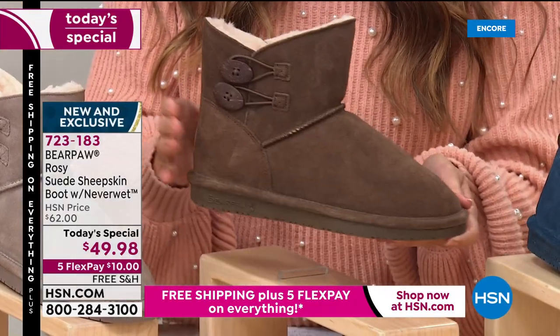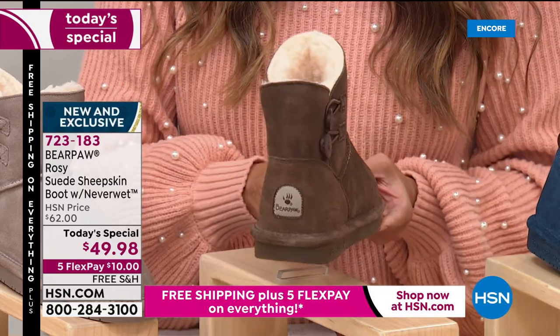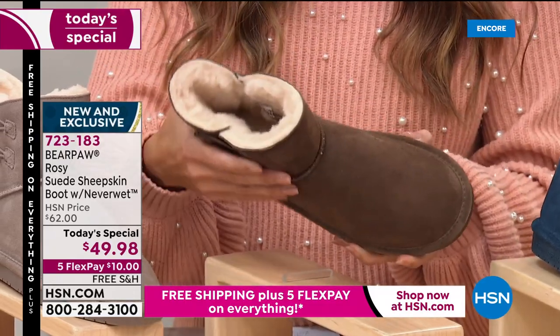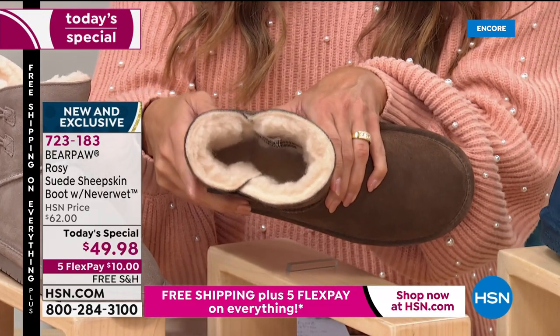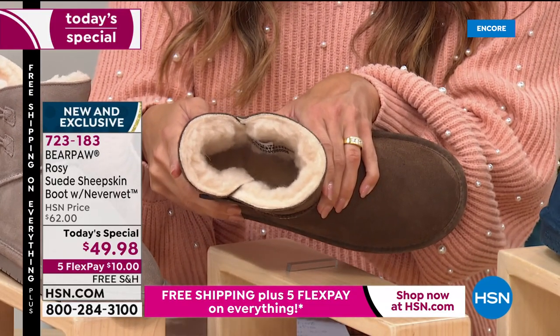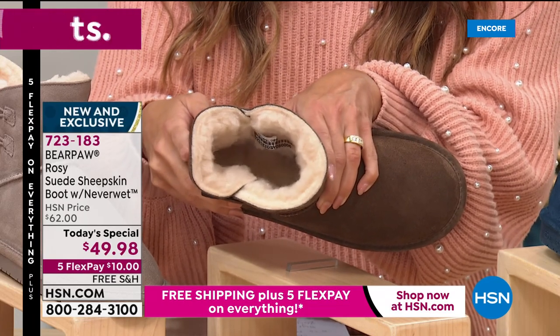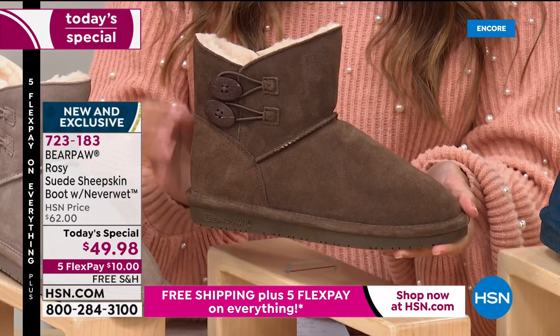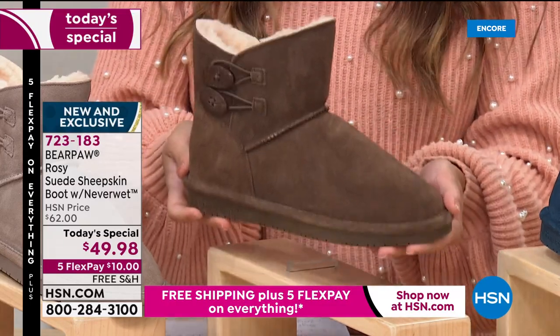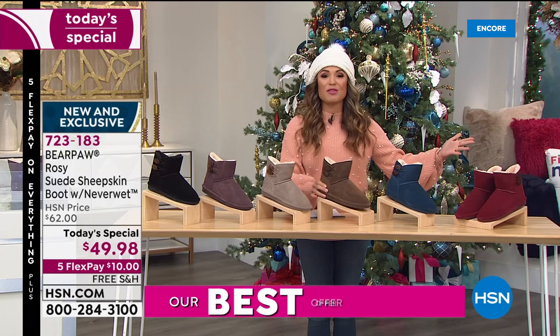All of this beautiful suede — you don't have to baby it, get out there and live your life, because it is already pre-treated with that NeverWet technology. On the inside, there's a wool blend lining, and your toes are nestled into a sheepskin footbed, so you are insulated. Your temperature is regulated, your feet are never wet or cold, and they're so fashionable with all these great colors.